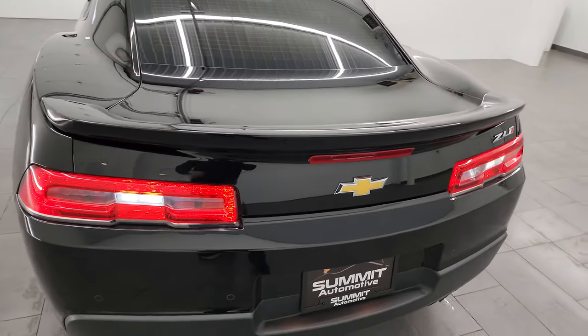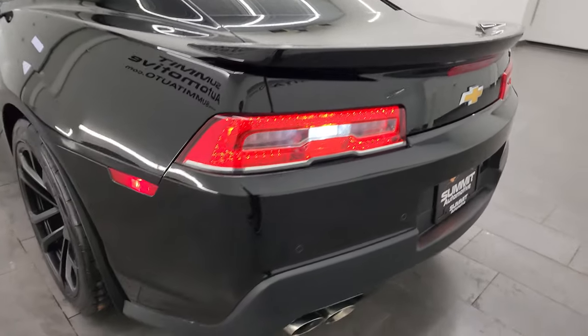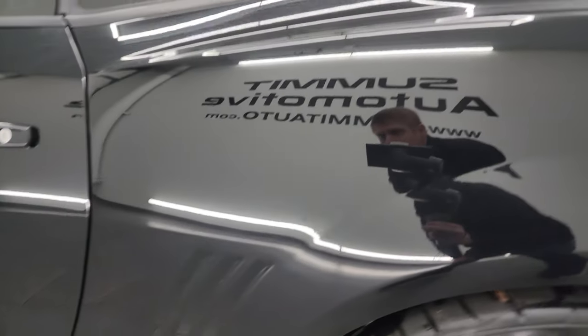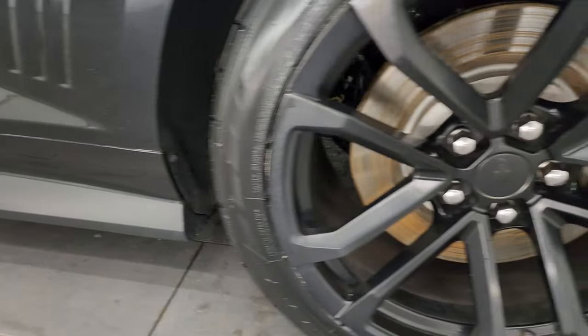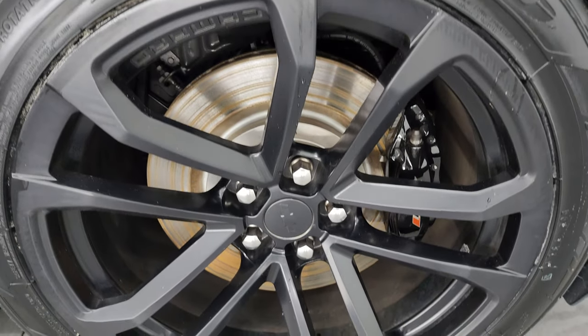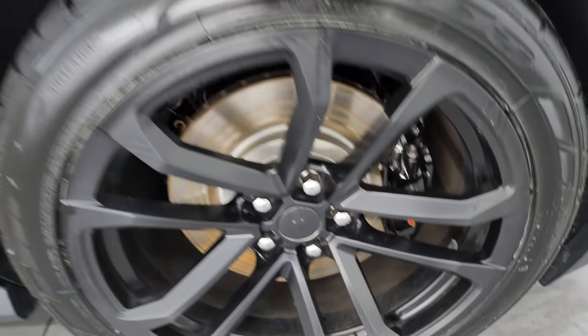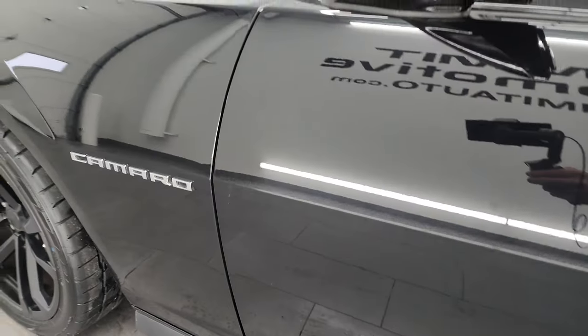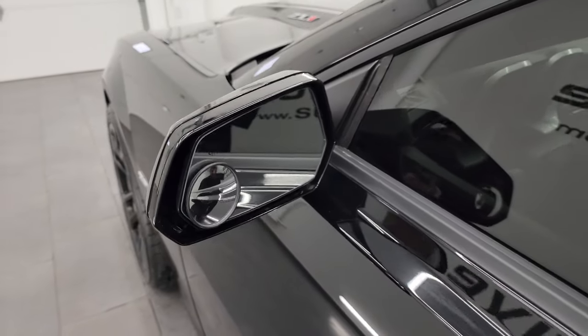Shuts nice and solidly. And as we come around to the driver's side, just as clean as that passenger side. No dents or dings on the rear quarter. And for full disclosure, this back wheel is in excellent shape as well. Down the rest of the side of the car, door is in excellent shape. You do get the heated power mirrors.